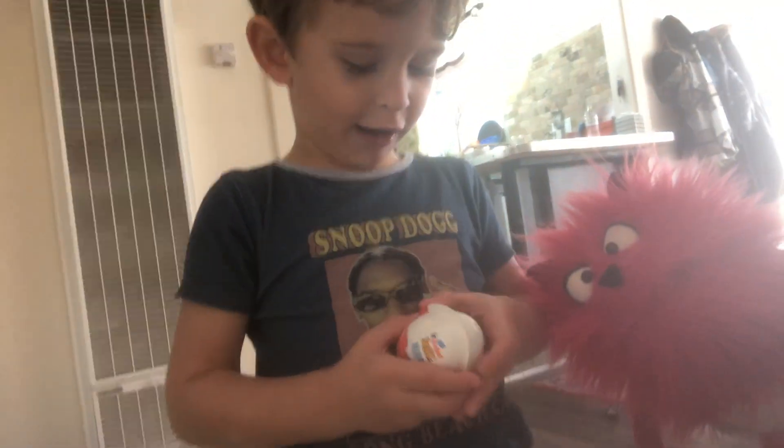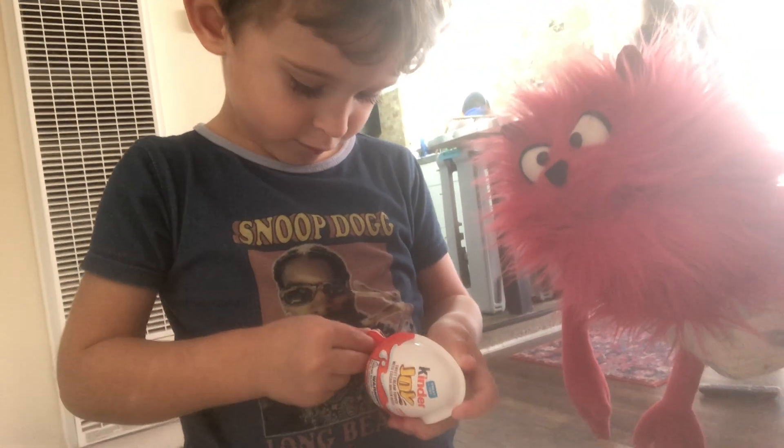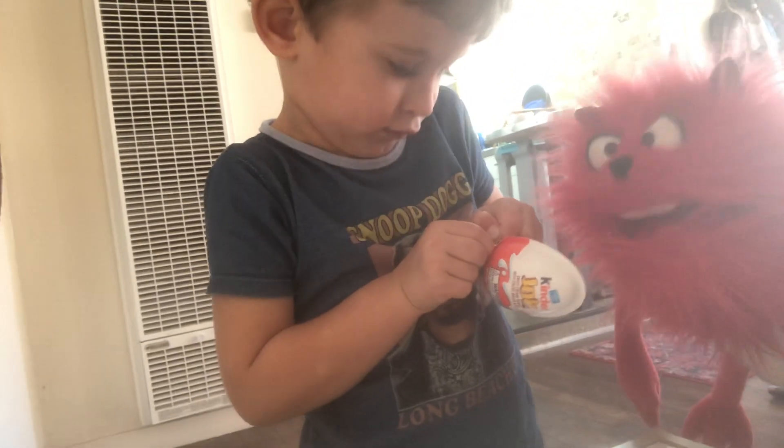How do you open it? Wait, I don't know. Maybe pull that little thing there. This? Yeah, pull that. And then pull the other side. And pull it hard. I think you got it. Go, go, go, go, go.